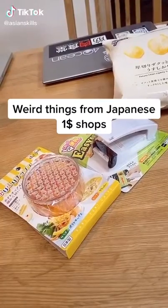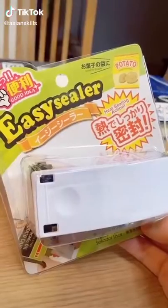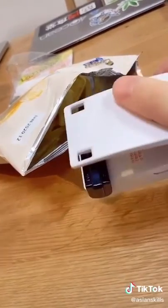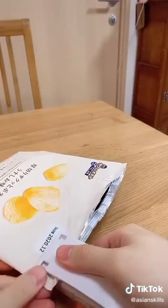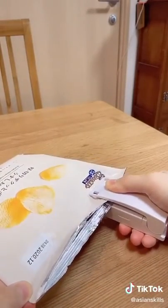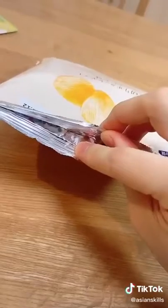Weird things I found in Japanese dollar stores. This is a bag sealer only for potato chips. You pinch the bag with this and the opening closes with heat. You just pinch the opening and slowly move it across the opening of the bag — and it actually works! The bag is sealed, no chips falling out. JP $1 quality!